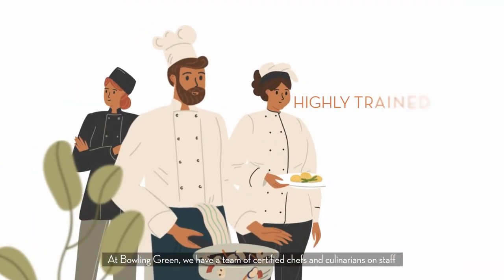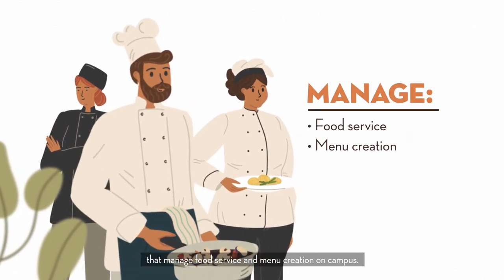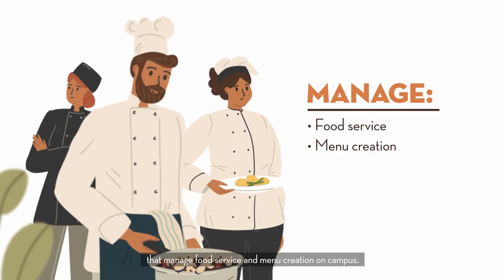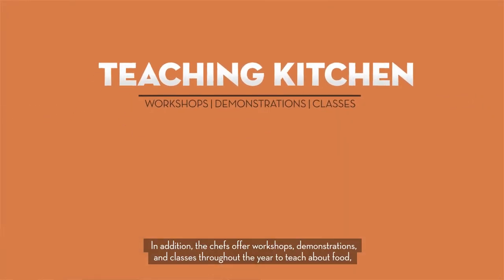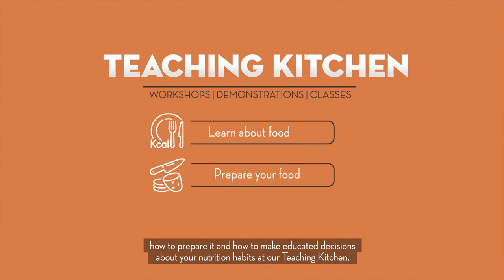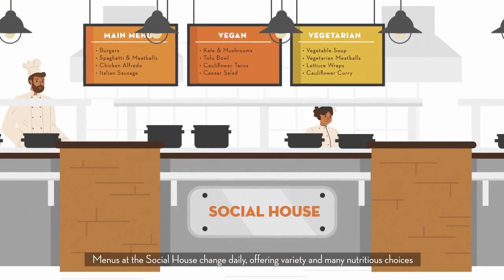At Bowling Green, we have a team of certified chefs and culinarians on staff that manage food service and menu creation on campus. In addition, the chefs offer workshops, demonstrations, and classes throughout the year to teach about food, how to prepare it, and how to make educated decisions about your nutrition habits at our teaching kitchen.